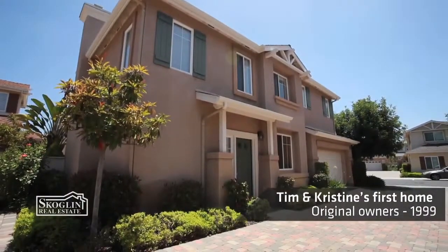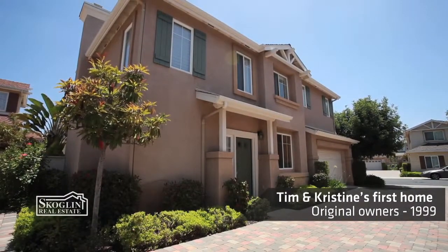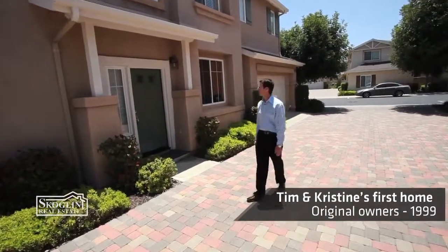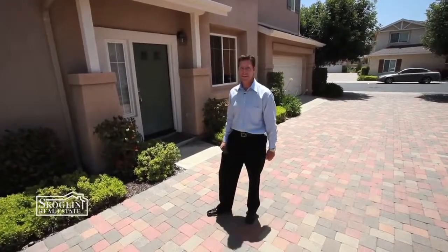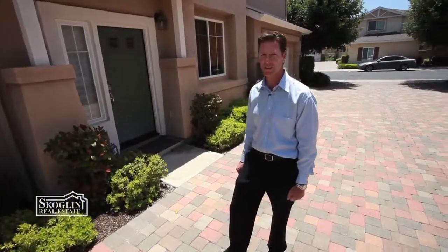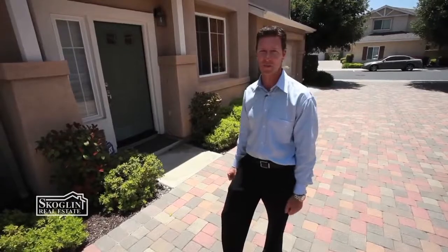I'm standing in front of 2945 West Canyon Avenue in Stratford Place. This was our first house — I remember working with Christine as it was being built, watching the home go up. We lived here for the first couple years of our marriage, so there's a lot of sentimental value here in Stonecrest for me.